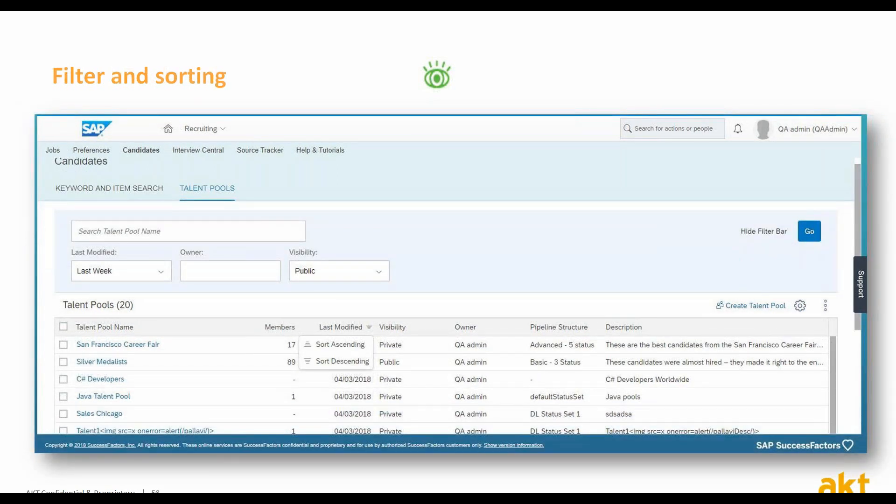Some of the most effective features in the talent pool screen are filtering candidates using either basic or advanced filters, sorting the candidates displayed according to various columns, and adjusting the displayed content to show the columns that are more relevant to your needs.